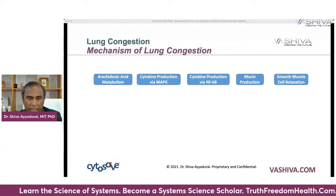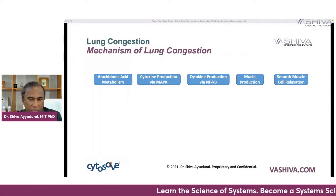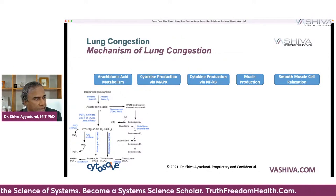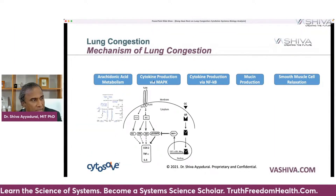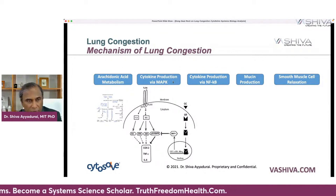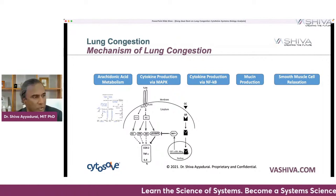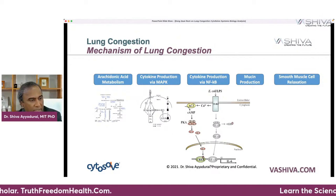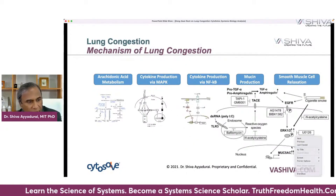These are the five pathways involved in lung infection. If you can figure out how to use different foods and medicines to interact with these — some of them you want to accelerate, others you want to get rid of — then you can eliminate lung congestion and get to better lung health. The arachidonic acid metabolism pathway uses arachidonic acid as fuel, and with that your body will produce PGE2, a prostaglandin which causes inflammation. Another pathway involves cytokines — some cytokines are inflammatory signaling molecules — and through the MAPK process your body will produce TNF-alpha and IL-6. Another pathway is via NF-kappa-B, which passes the nuclear membrane and creates IL-6 also. Then there's mucin production — this is how your body through all these molecular reactions produces mucus.